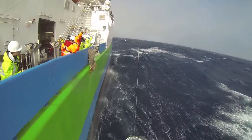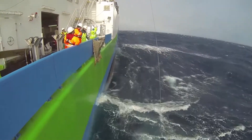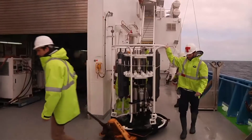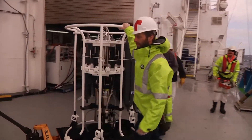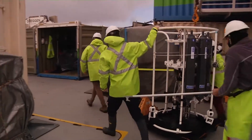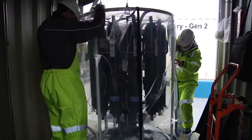We have to be very careful when we deploy the system so the rosette doesn't swing and hit the ship, and we try to keep a straight wire angle at all times. When we recover it again we're often working in very strong winds, so it's a very careful operation to time when we bring it out of the water, land it on the deck, and then securely stow it away in our trace metal clean container.